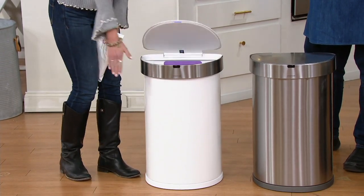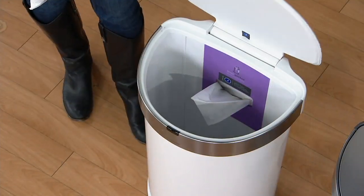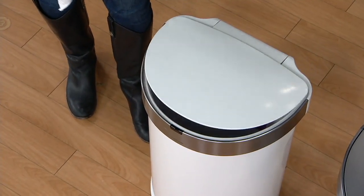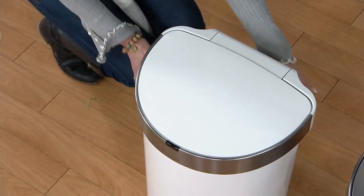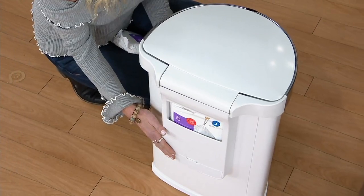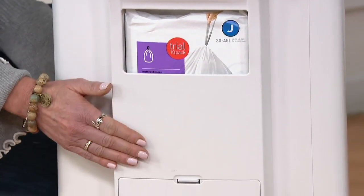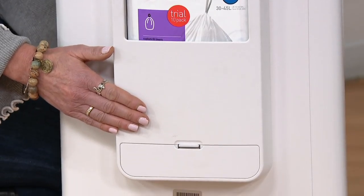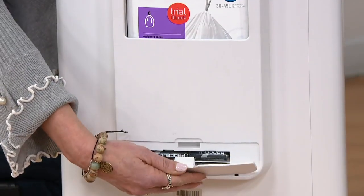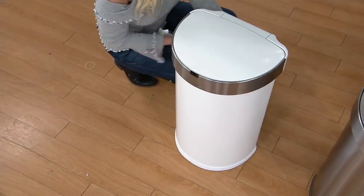We're known for our sensor technology. It opens whisper quiet and closes whisper quiet. Large capacity, and we've got a little hidden container in the back for the bags. It comes with four double-A batteries which will keep your Simple Human sensor can working for upwards of one year. It comes with 30 bags — typically they only include 10, but we've included an additional 20 just for our QVC customer. Batteries are included, and beautiful colors for your kitchen.